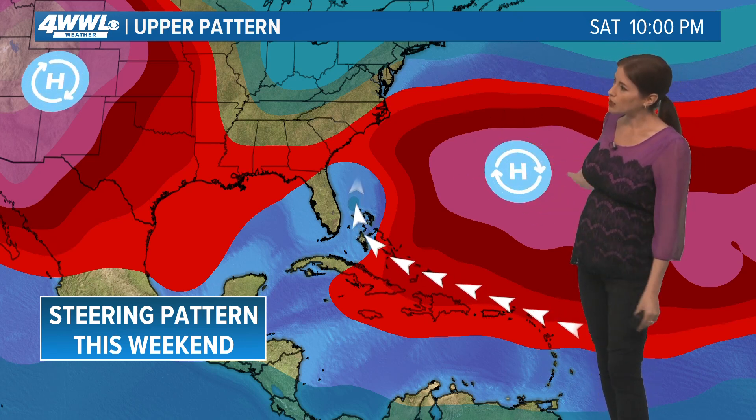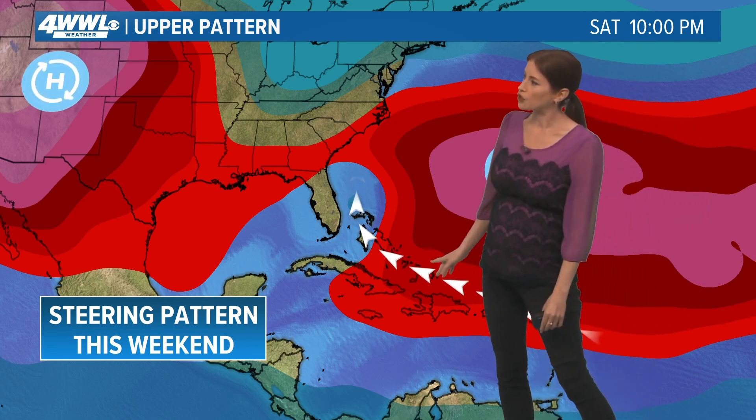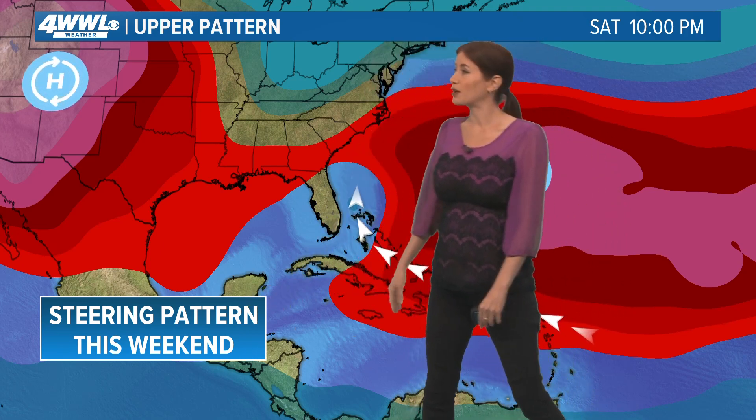So if it does strengthen a bit, it does look like it might follow this high out to the north and eventually curving to the northeast. That's the thinking by next weekend, possibly, if it does get a bit stronger — so that's the potential steering pattern.